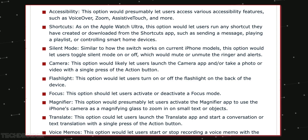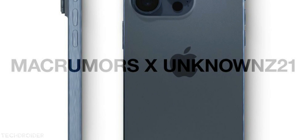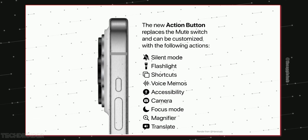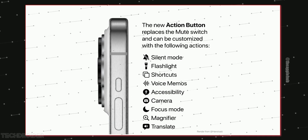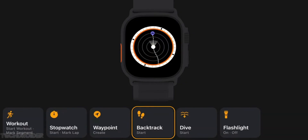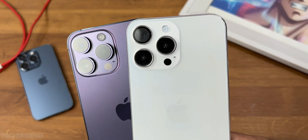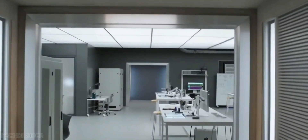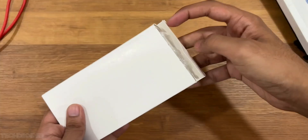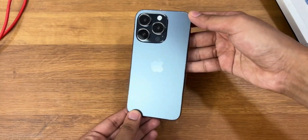You can assign the action button to open accessibility shortcuts like sending a message or controlling a song — the iconic silent mode, camera, flashlight, focus, magnifier, translate, and voice memo. Those getting the 15 Pro and 15 Pro Max will have to learn how to use the action button, which is fine and something new to play with. This isn't just an upgrade, it's a breakthrough.